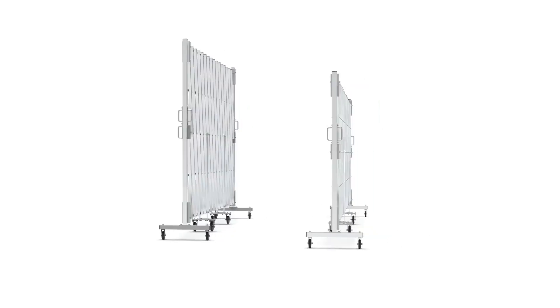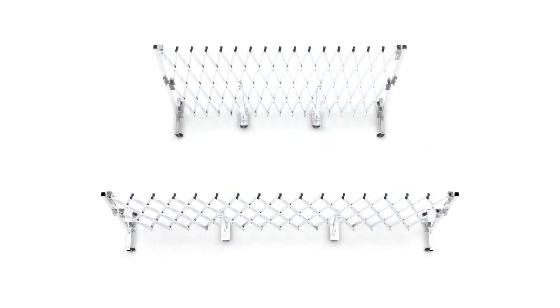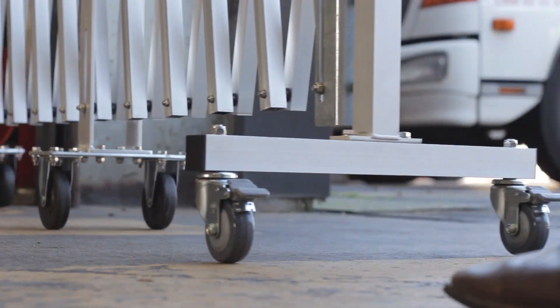Port-a-Guard Maxi Barriers are available in two sizes with maximum extended reach of 6.7 metres and 7.8 metres. Heavy-duty locking swivel casters and central fixed dolly wheels allow for ease of moving and repositioning the barrier by a solo user.